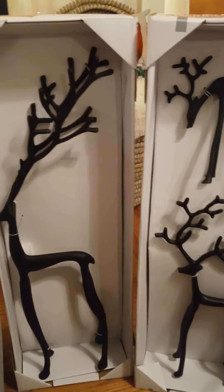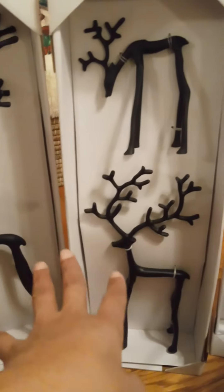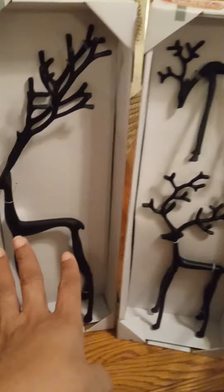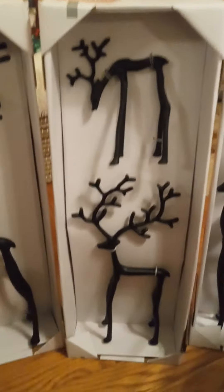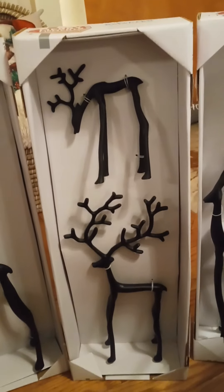The bargain was going to be good even at $30 per box — I was willing to just get the two large ones for $60. At regular price it would have been $90 for three, but for $45 I got two large ones and two small ones, and I can't wait to find a place to put them.